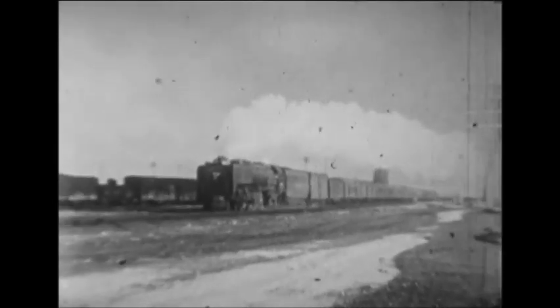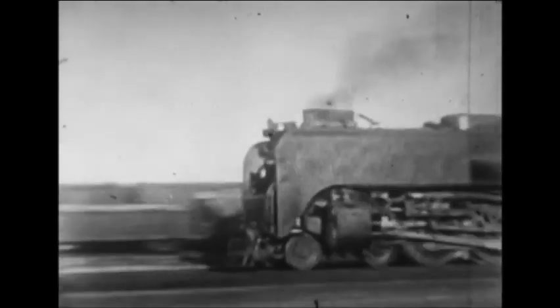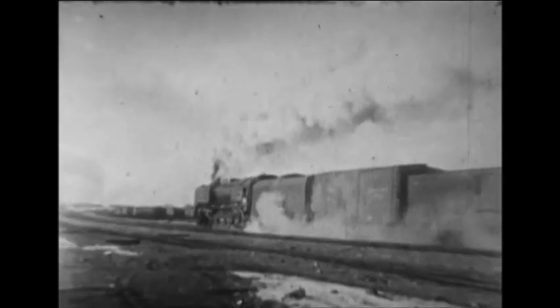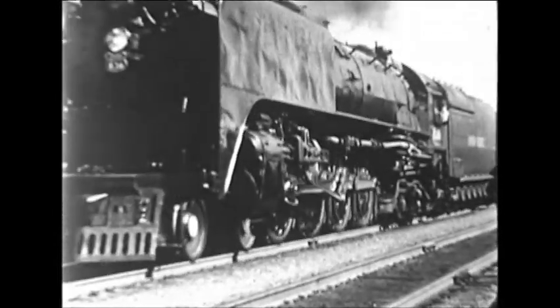They were followed by 15 engines of the FEF2 Class in 1939, which refined the design and increased the drivers to 80 inches from the 77 of the originals. The final 10 locomotives were the FEF3 Class of 1944, which were slightly heavier than the FEF2s.